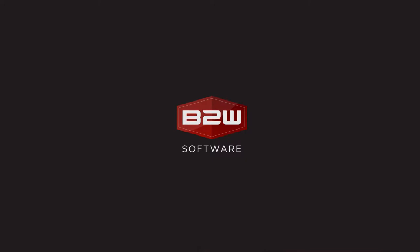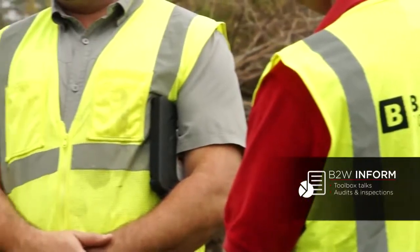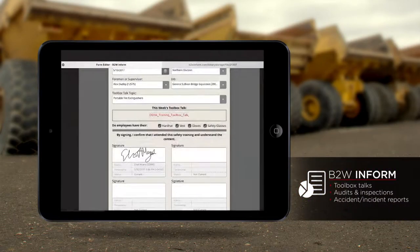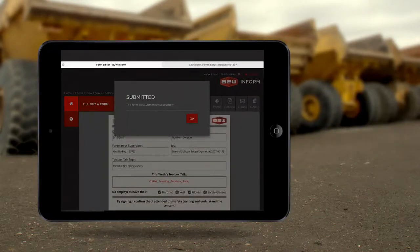The INFORM piece we saw as a great tool to be able to take these different forms, put them electronically, and then collect data on different pieces out in the field with INFORM the way we want to capture it, and bring it into one structured database.